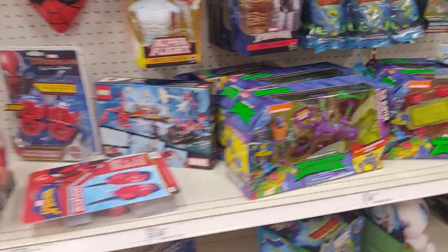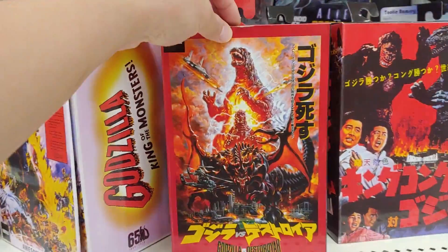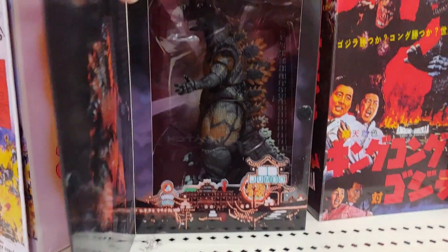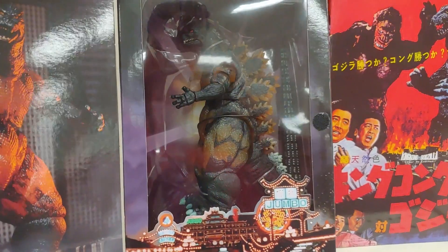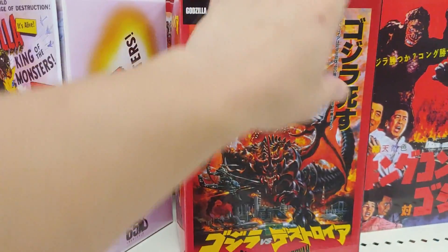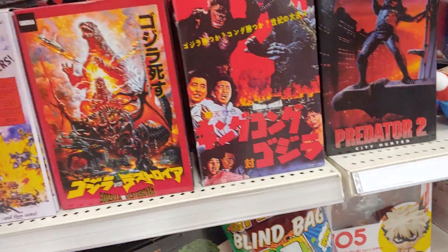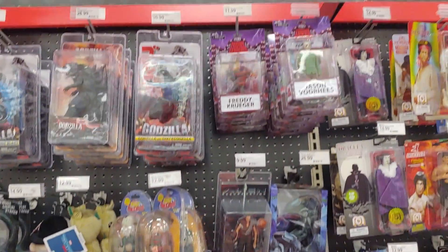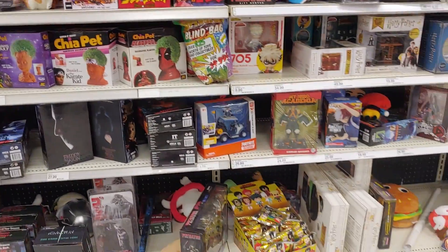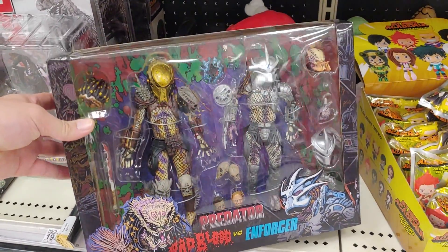If I see anything else interesting I'll show you. Oh, I didn't see this last time — Godzilla vs. Destoroyah. Whoa, that is cool. I love the packaging art. All these Godzilla figures, man, they look so good. Mr. Magos. Yeah, I think we've seen all this last time.